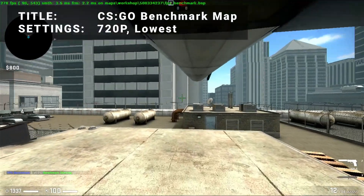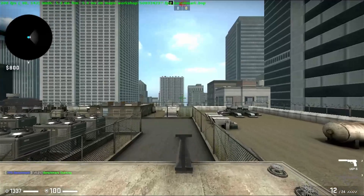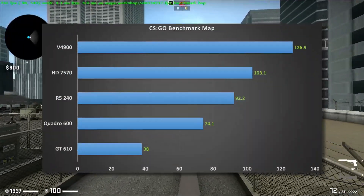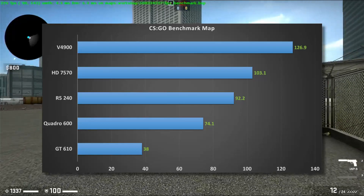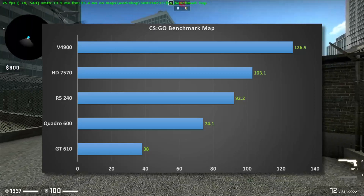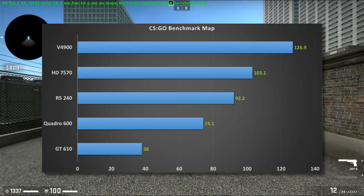For the next test, it's the CSGO benchmark map, running at 720p and the lowest settings. With this test, rather than just looking at arbitrary scores, we can see what that performance equates to in real-world frame rates. Comparing each card's FPS, we can see the V4900 dominate the group yet again. The HD 7570 places a solid second as usual, and the R5 240 edges out again over the Quadro 600.